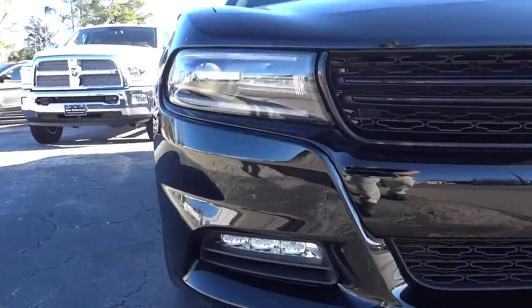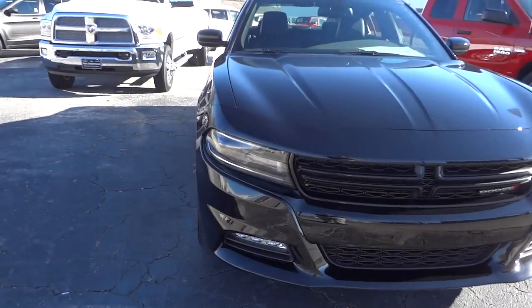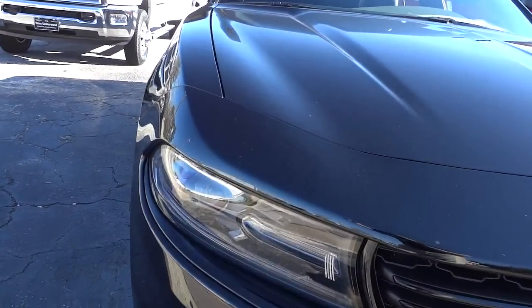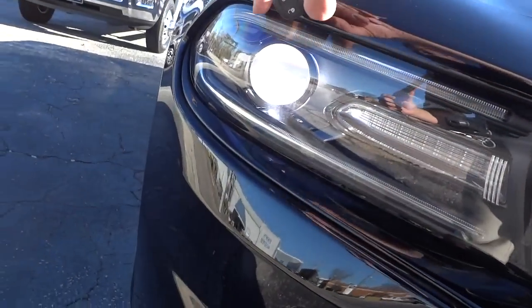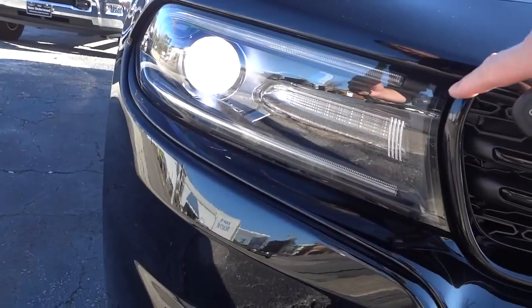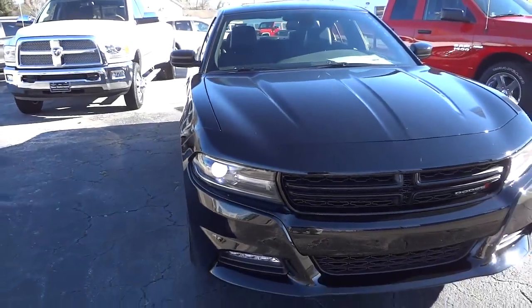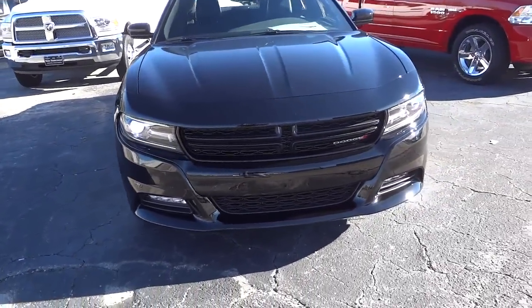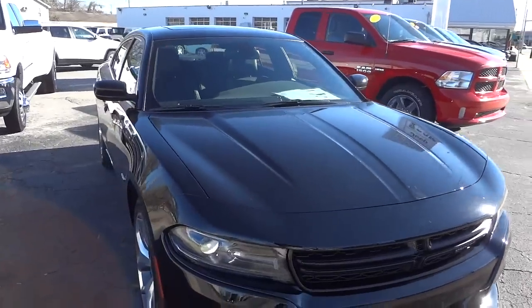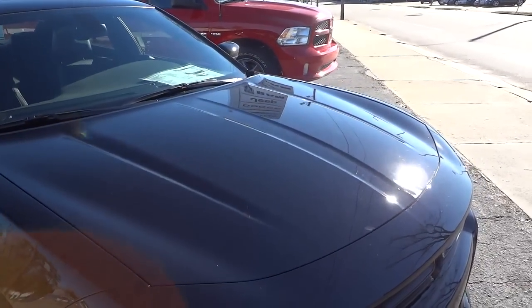It has a different fog light too — like a three-LED type fog light. The headlights are totally different; they do have a projector headlight and a white accent sort of like a halo light, but it goes around about halfway. I'll try to do a nighttime video so you can see what I'm talking about. There are also some dished-out design places on the hood.